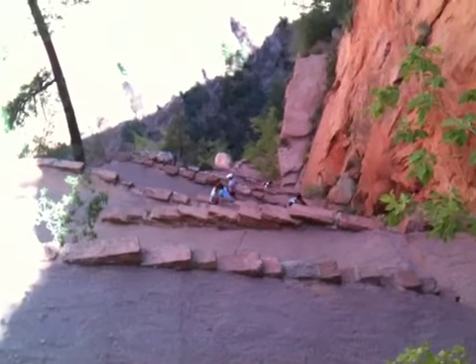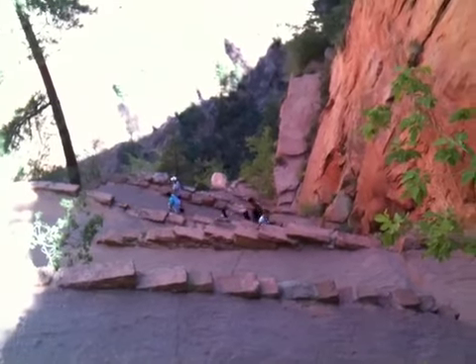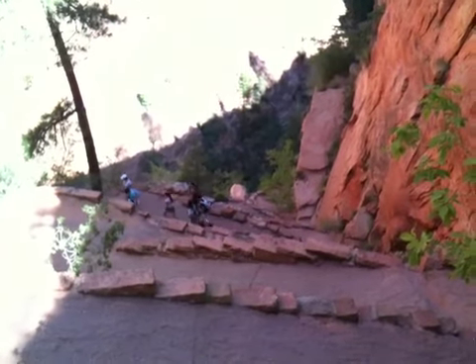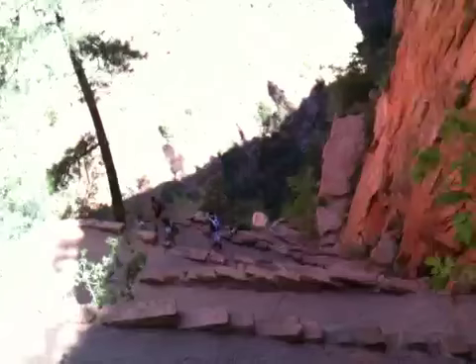Here we are on a Tuesday morning on a 4th of July trip. I think it's July 6th or so right now. Took an extra day off of work to try to enjoy some of what Utah has to offer, especially after being in Vegas.